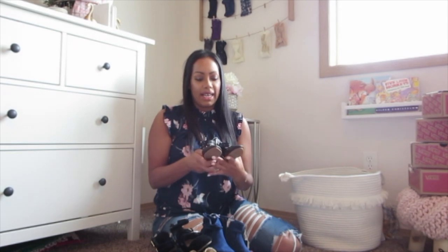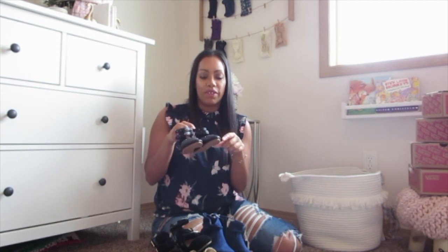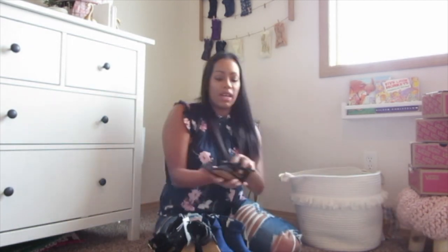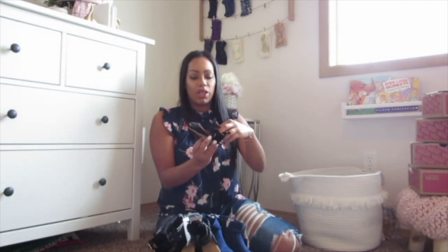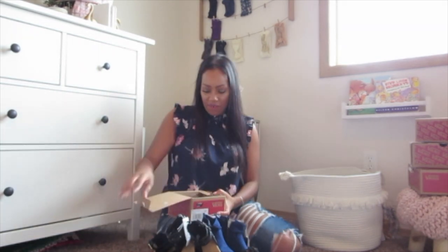Also got these studded flats. We've had these for two seasons now — I got her a size 6 last year and now these are size 7. They're so cute, I love them. Also from Old Navy, we got these for Layla — some little slip-ons for her.